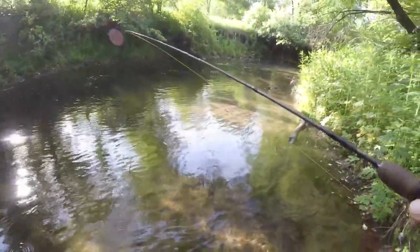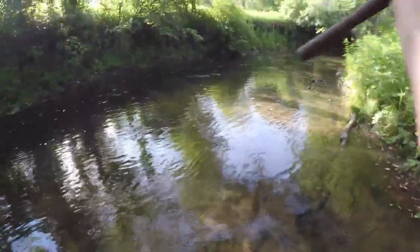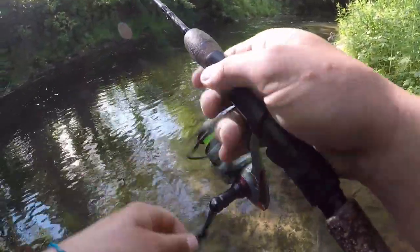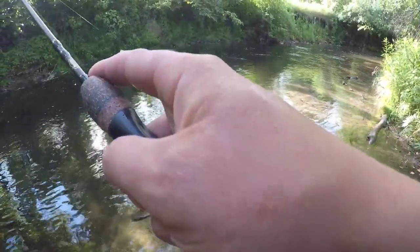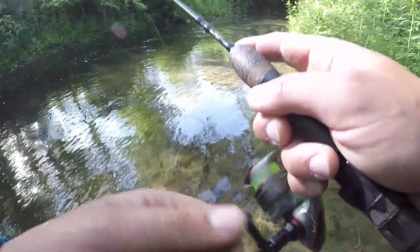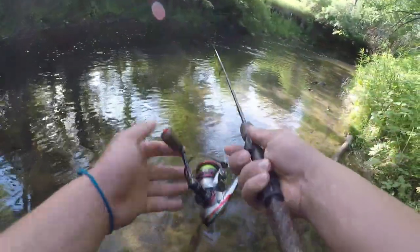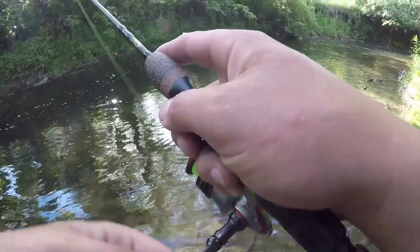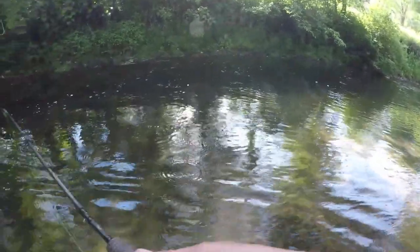Being out here by yourself — or even with somebody fishing — nothing's bothering you. Birds are just squawking like crazy. It's awesome being out here, I love it. Obviously catching fish makes it a lot more enjoyable, but just being out here in general is awesome.